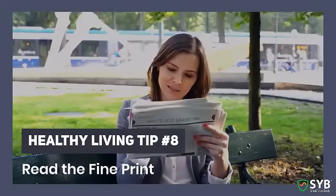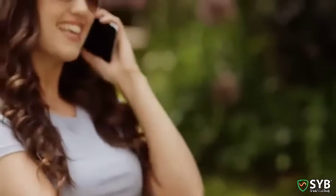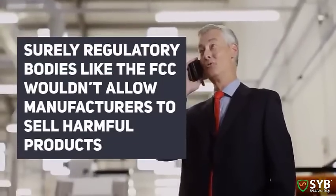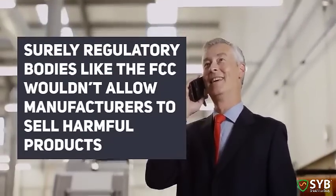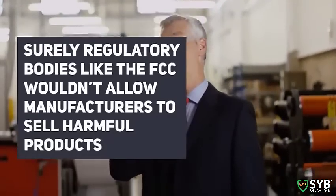Healthy living tip number eight: Read the fine print. It's easy to assume that just because a product is on the market, it's safe to use. After all, surely regulatory bodies like the FCC wouldn't allow manufacturers to sell harmful products, right?